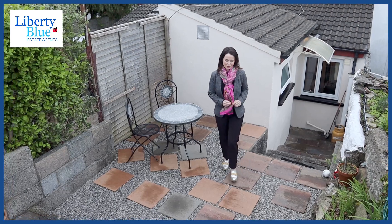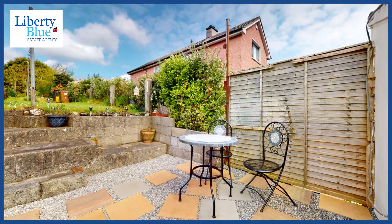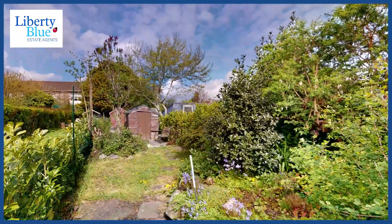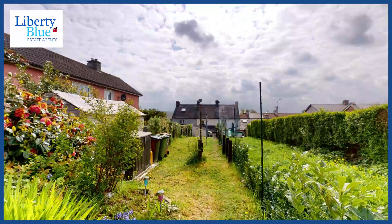What I love about number 35 is the back garden. We've a raised patio area here, and then we enter this long back garden which has mature and established trees and shrubs. Now this garden just goes on and on.